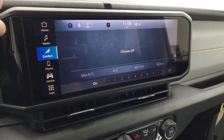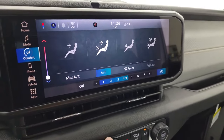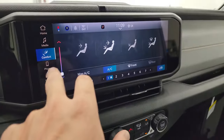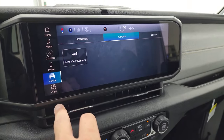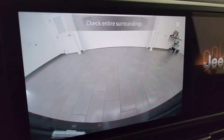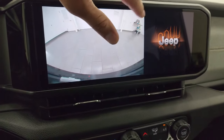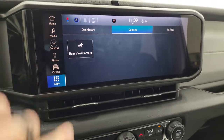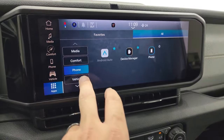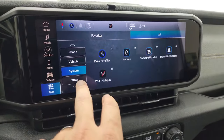You get your climate controls here. This one has single climate control — you can control it up here or down here. You have different vehicle settings including the rearview camera, which is standard on the Wranglers and has been made crystal clear in HD, so it's really nice to see when backing up. You have all your different apps on here, and you also get off-road pages as well.